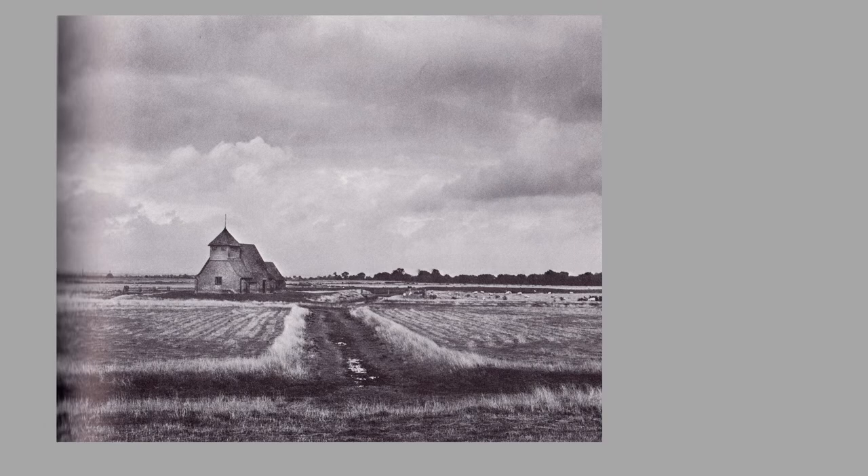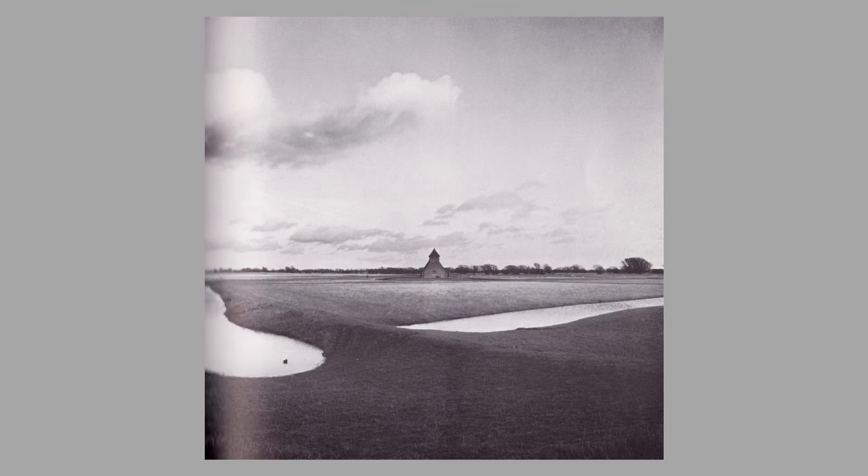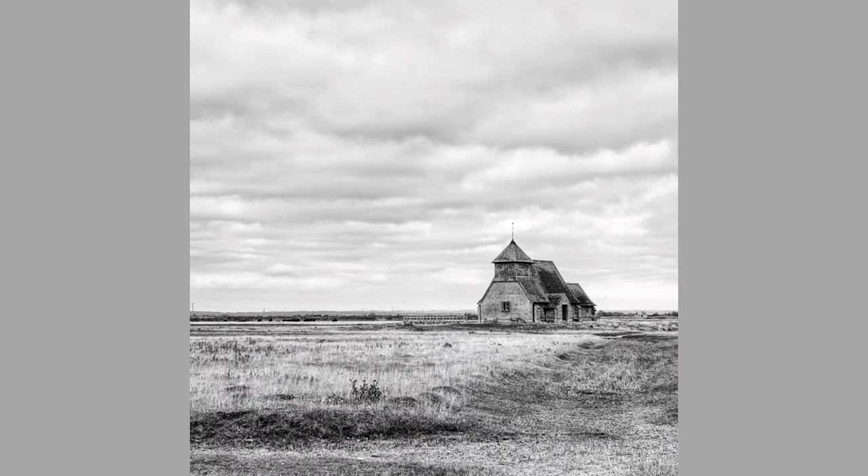Interestingly using a square format - whether her originals were taken when she was using a Hasselblad, I don't know. But the church itself sits there on a rather flat area, quite wet at different times of year. A little more water here looking up towards the church, and then this is the monochrome version of the colour image that appears on the front cover of the guidebook.